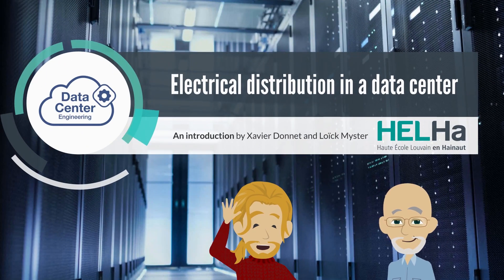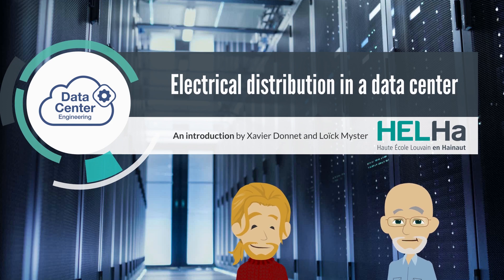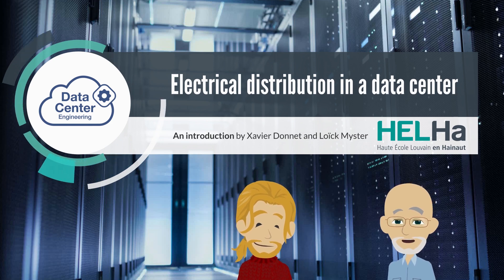Hello, I'm Xavier. And I'm Loic. And together, we are going to give you an introduction on how electricity gets distributed in a data center.